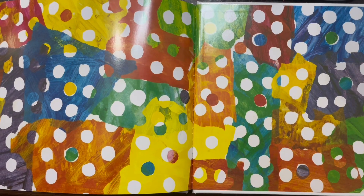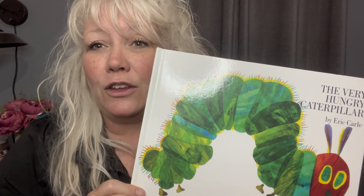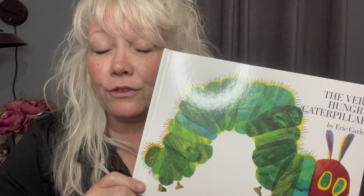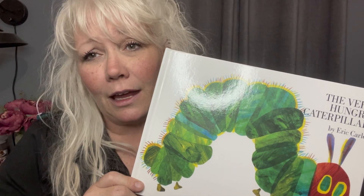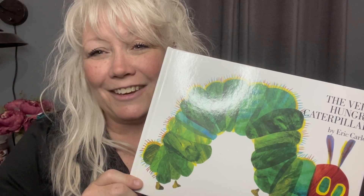The end. Thank you for sharing this book with me, and thanks for helping me count one to one. Now, you have a packet that you're going to be given so that you can practice counting all of the fruits that the caterpillar ate through, and all the foods that gave him a stomach ache, so you can take that home and show your parents how you do that. Thank you. Bye.